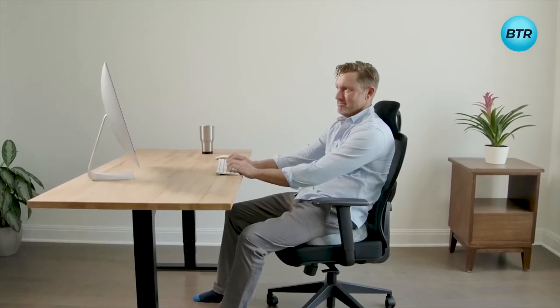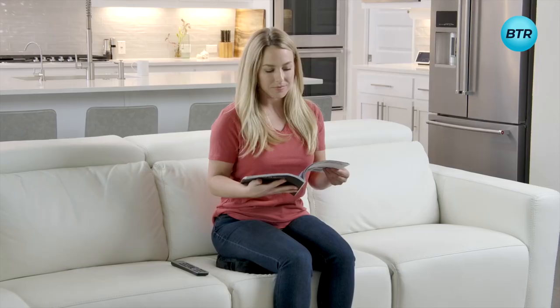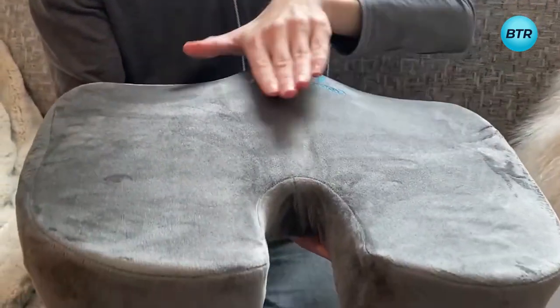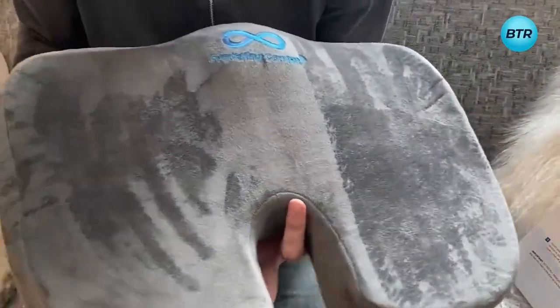Perfect for office workers, truck drivers, wheelchair users, or anyone who sits for extended periods, this cushion is a must-have for improving your sitting experience. It's specially designed to alleviate tailbone pain, coccyx pain, and sciatica pain, so you can sit comfortably for hours on end.